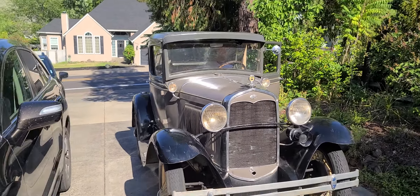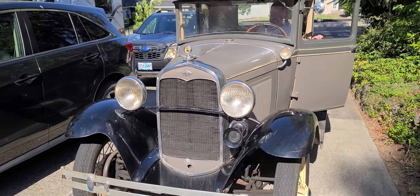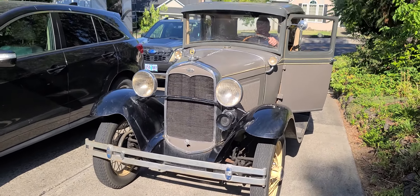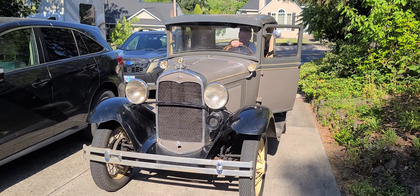Rich, can you start it up and do the horn for us? Let's do it. He's going to start it, guys. We're going to do the horn for you. We'll see if it starts — just because you're watching it right in the car.